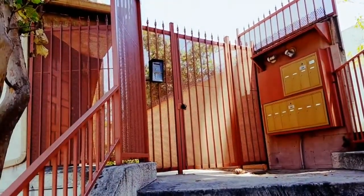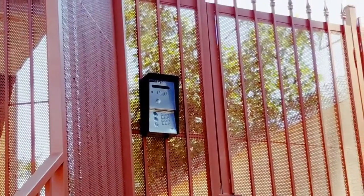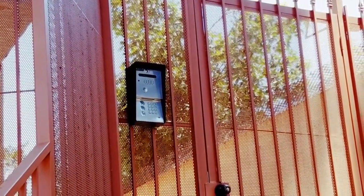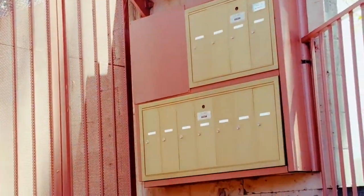As you can see, very strong, very sturdy, very secure. And this is a zoom in into the entry system so you can see it's nice — it has a nice LED display which they can use to see who they're going to call. And these are the mailboxes right here.